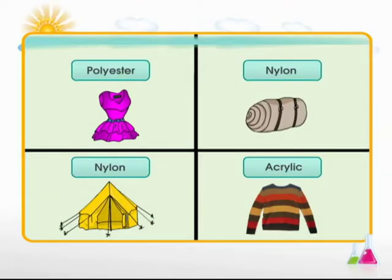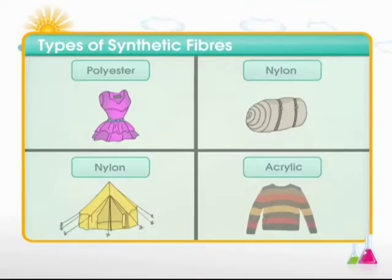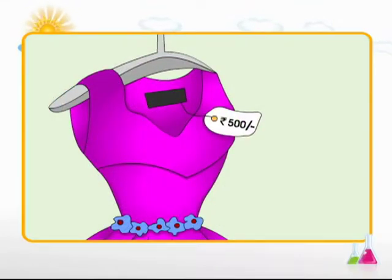To sum up: polyester, nylon, and acrylic are all different types of synthetic fibers. Synthetic fibers are durable, less expensive, readily available, and easy to maintain — and hence go easy on the pocket as well.